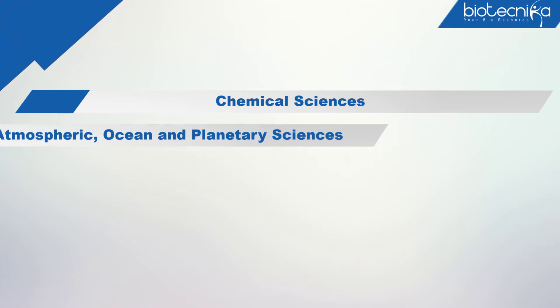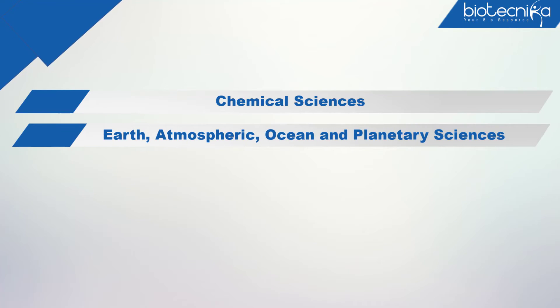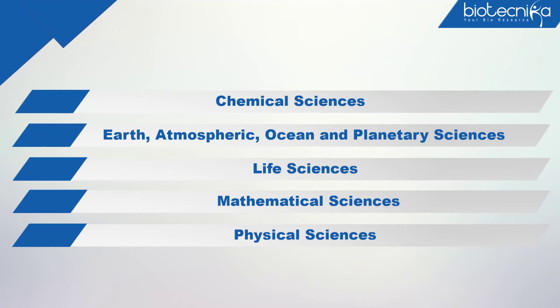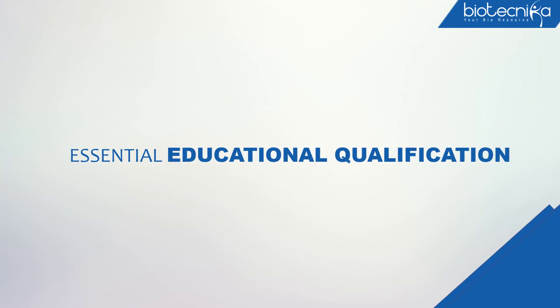The test will be held in the following subjects: Chemical Sciences; Earth, Atmospheric, Ocean and Planetary Sciences; Life Sciences; Mathematical Sciences; and Physical Sciences.